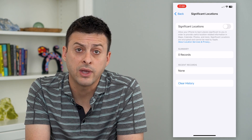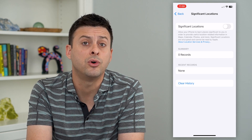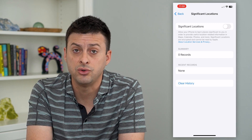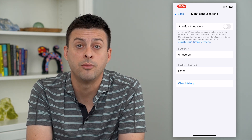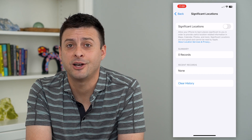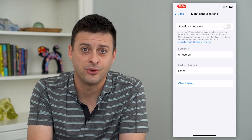Now that Significant Locations has been disabled, it won't keep track of places that you go — friends' houses, office, work, your home, all of that stuff. Hope this helps. Thanks for your time today and I'll see you on the next one.